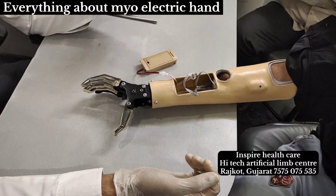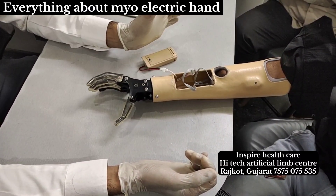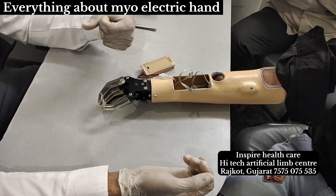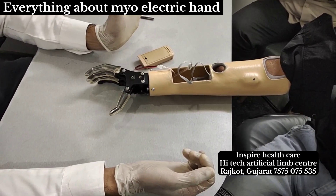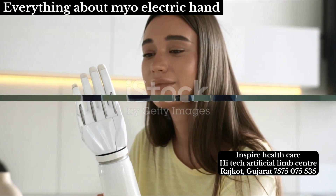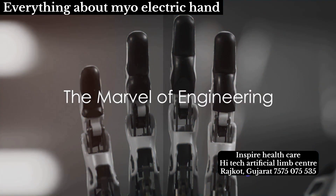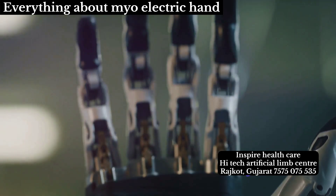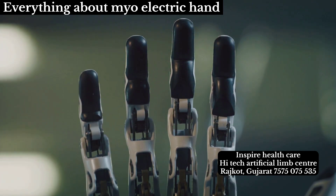Imagine a world where upwards of 50 million individuals could regain the functionality of their hands. That's the potential impact of myoelectric artificial hands, a technology that's transforming lives and redefining what it means to live with limb loss. Dive into the intricacies of this technology, and you'll find a marvel of engineering that mimics the natural hand's functionality in an extraordinary way.